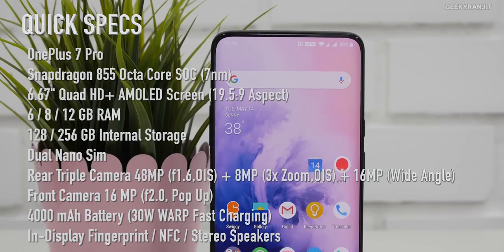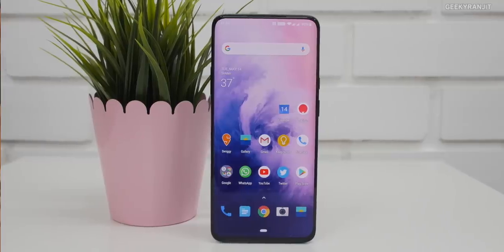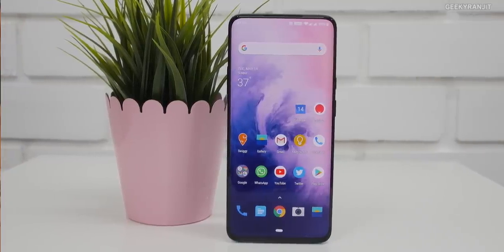Let's break it down between the pros and cons. Starting with the pros — the first highlighting point about this device is that screen, and I feel that's also a con. It has a massive 6.67-inch curved screen. You have seen curved edges on the Galaxy S8 and S9, and now we have that here.